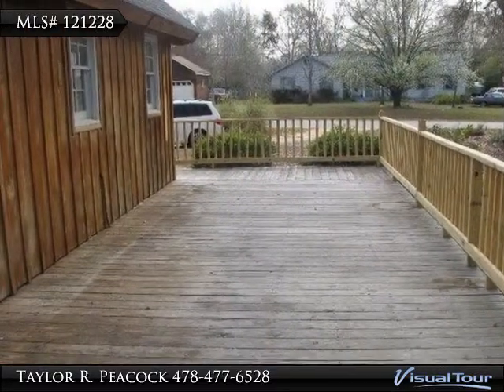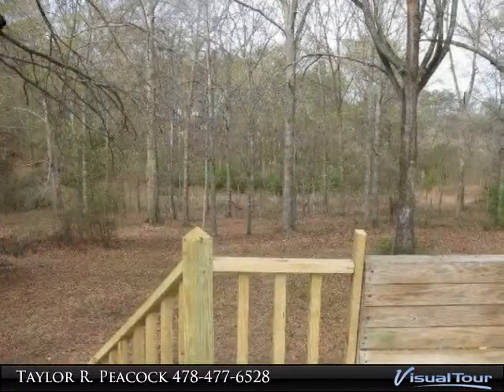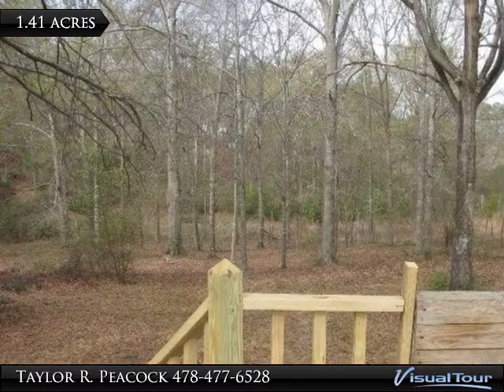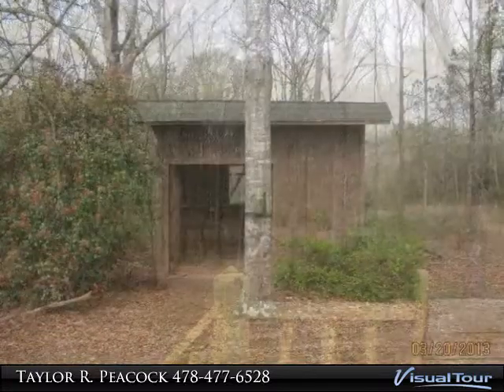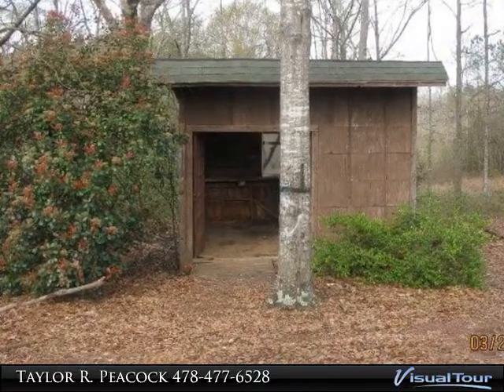The huge deck wraps from the front around to the left side of the home. The property consists of 1.41 total acres, and there is a small detached building located on the property for storage.